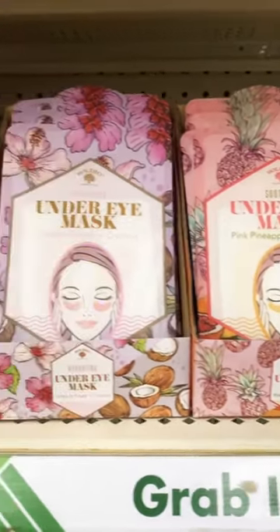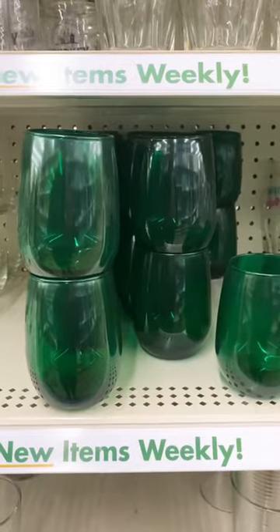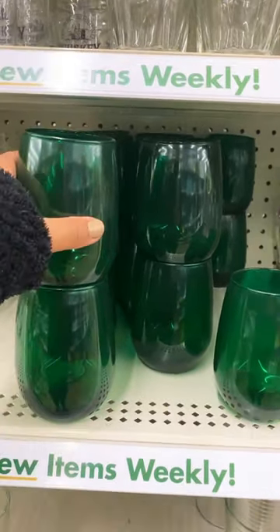I uploaded a full shop-with-me if you want to see inside of my store and everything that I got — that is linked in my bio. Look at these wine glasses. The color is great for Christmas.